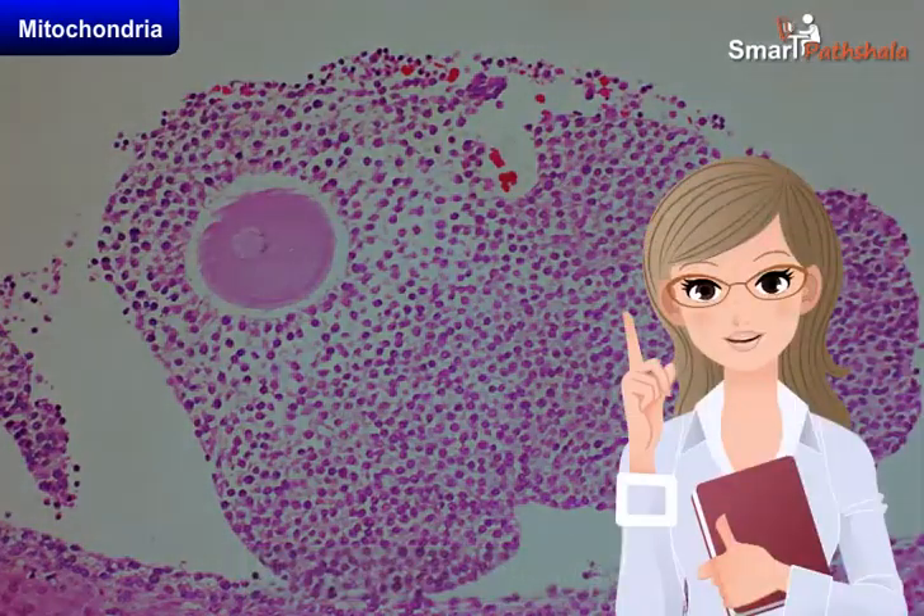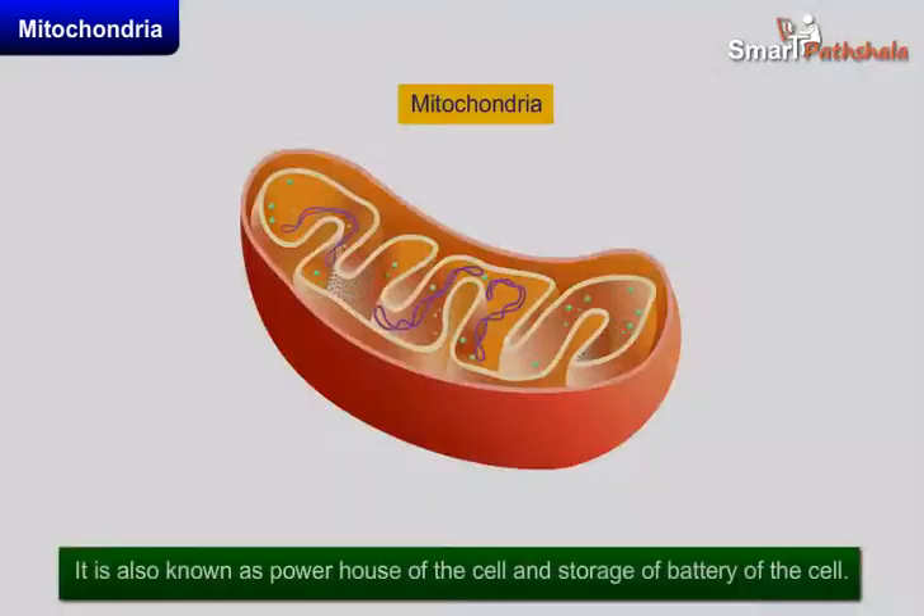Now let's learn about the mitochondria. Mitochondria is an energy generating cell. It is also known as the powerhouse of the cell and the storage battery of the cell.